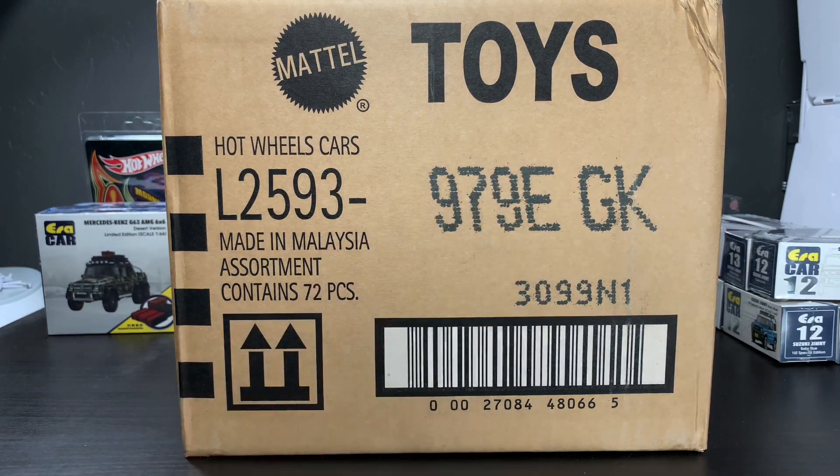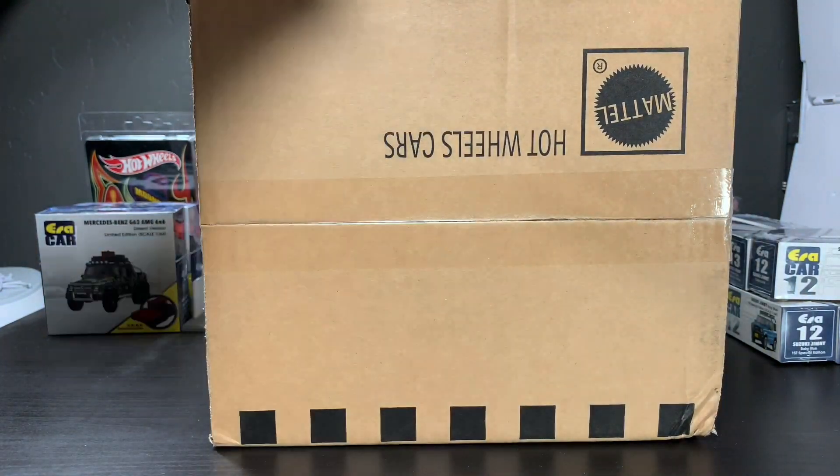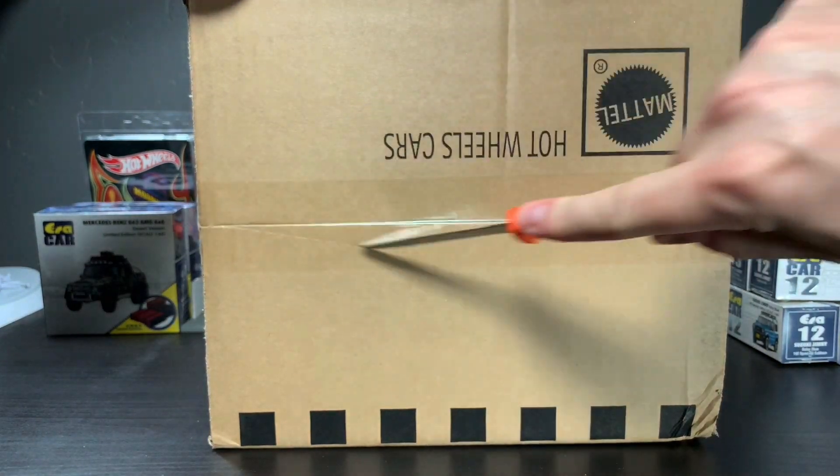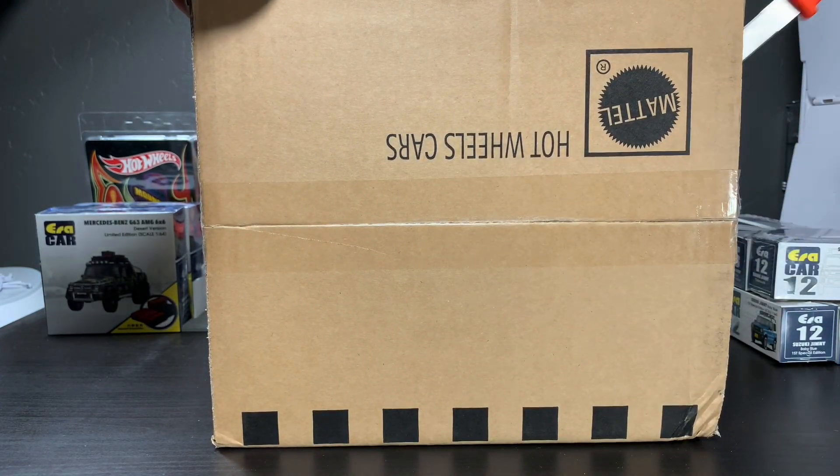That's what is the case here with the E-Case. We've already done the international, now it's time to open up the US case. Will it be that much different than the international? No, but occasionally it is, and it's always fun to open a case and see what surprises might be inside.